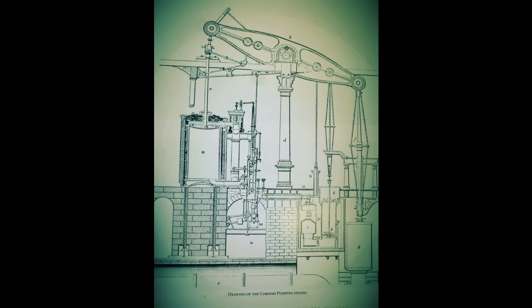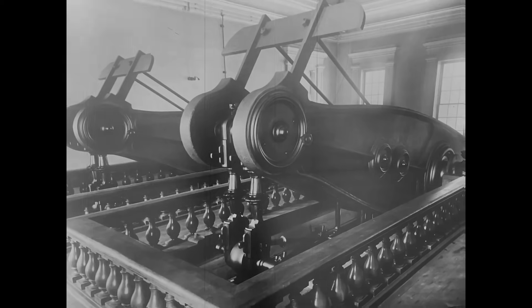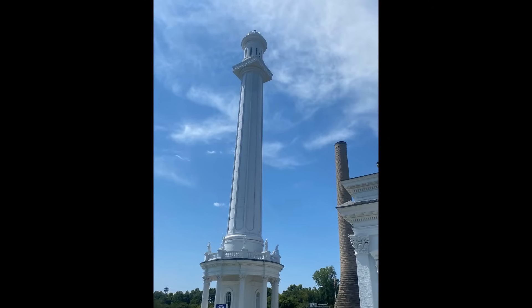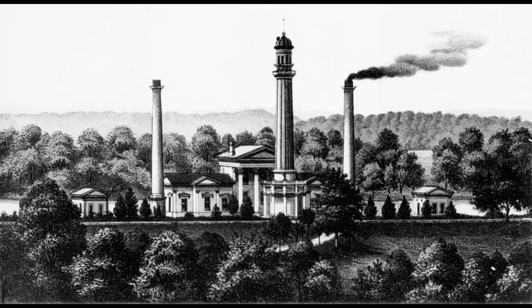The pump station, powered by steam engines, could deliver 12 million gallons of water per day. The pump station delivered water to the reservoir, and the tower served as a pressure buffer in the event of a pump failure. The craftsmanship, thoughtfulness, and durable materials used for this initial construction have allowed this facility to remain a key part of Louisville's water system for over 160 years.